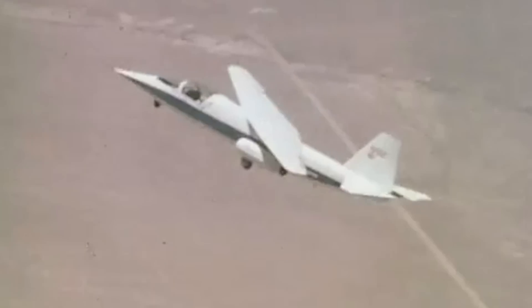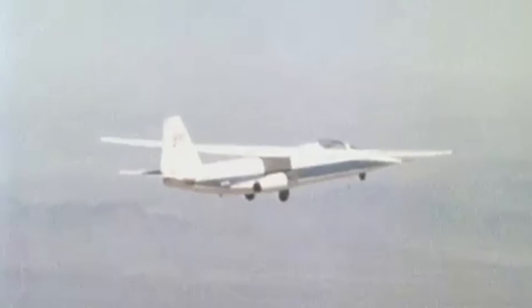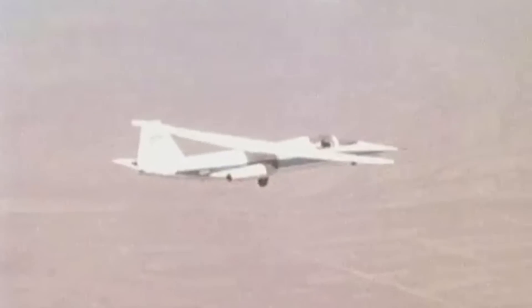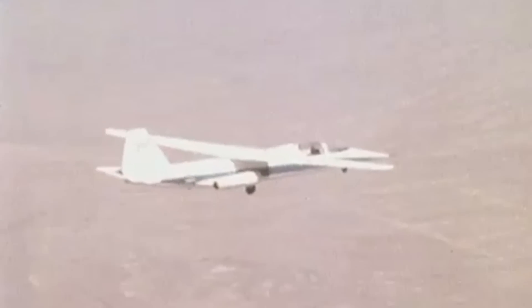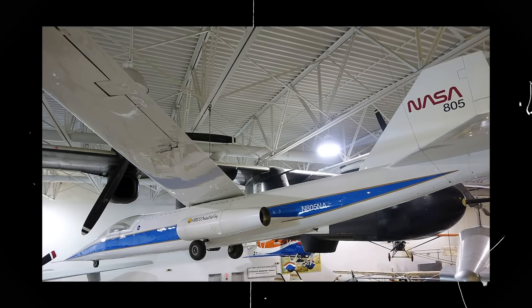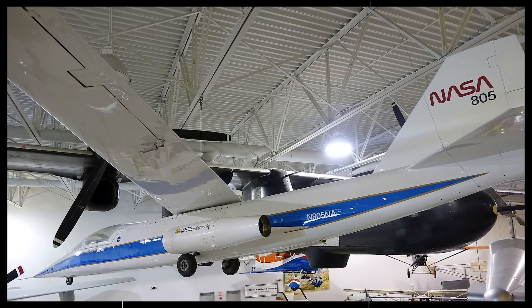The NASA AD-1 had its final flight at Oshkosh, Wisconsin, on August 7, 1982, during the Experimental Aircraft Association annual show. After this last public presentation, it was returned to NASA Dryden, where it was stored and later put up for display at the Hiller Aviation Museum in San Carlos, California.